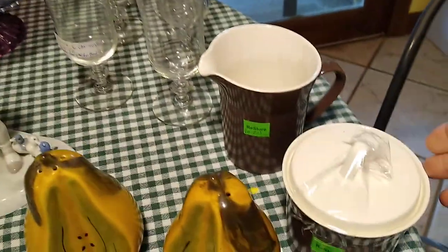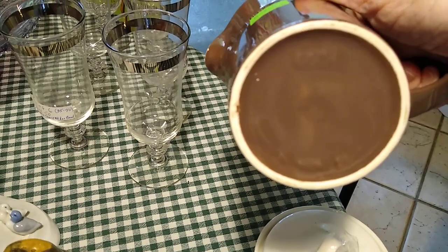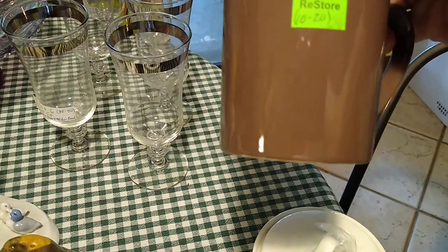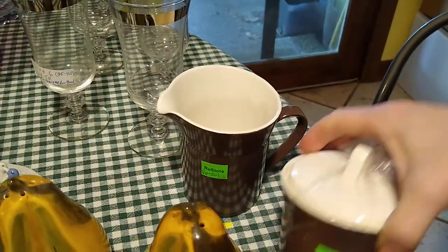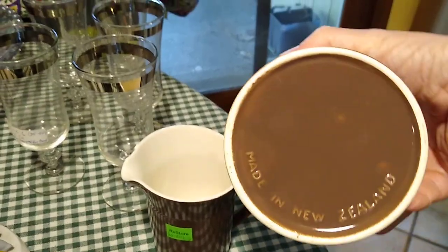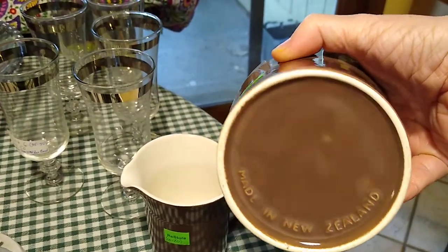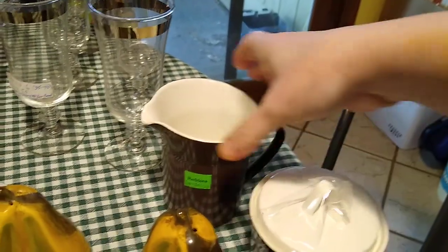Then here is the creamer and the sugar — the New Zealand set. This one you can barely see the New Zealand on the bottom, but I paid $0.50 for the creamer and $1.50 for the sugar. On this one you can see 'made in New Zealand' very well. This set would probably sell for about $10 to $20.